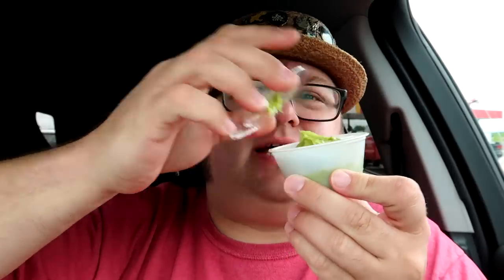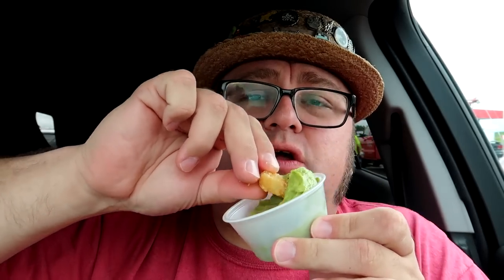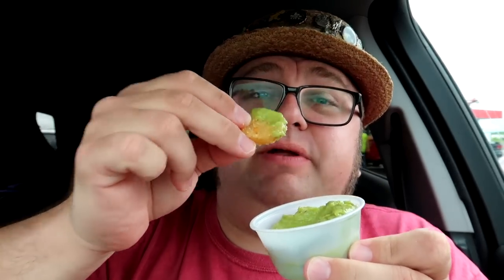Taking a bite here. Mmm, pretty good. Kind of the equivalent of like a burrito supreme from Taco Bell — a decent burrito. Also got a side of guacamole for my tater tots. I don't know that I've ever eaten tater tots with guacamole before, but it sounds like a decent combination. Mmm, they're nice, hot, salty — got nice seasoning on those tater tots. Delicious with a little bit of guacamole.